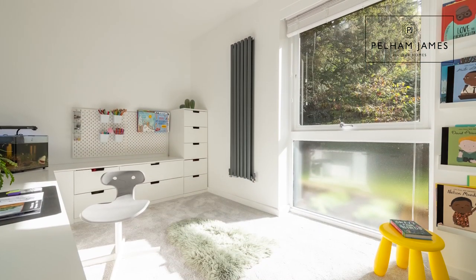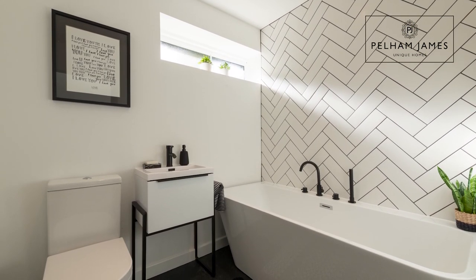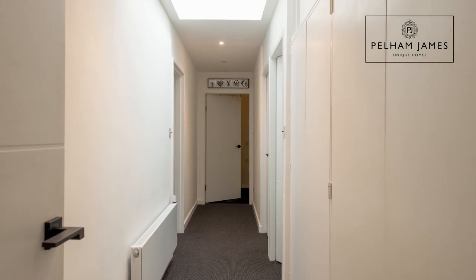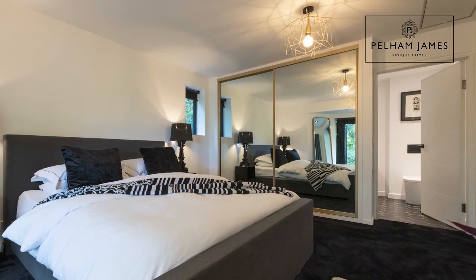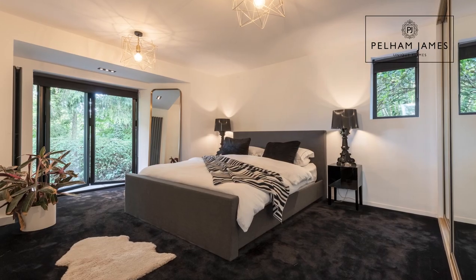Opposite there, you'll find the third bedroom, and adjacent to which, the family bathroom, fitted with bath and shower over, basin and loo. Tucked away at the end of the hallway is the principal bedroom. The monochrome tones used throughout the home continue in the ensuite, where there is a large walk-in shower. With fitted wardrobes, this room also benefits from bifold doors that open out onto the garden.